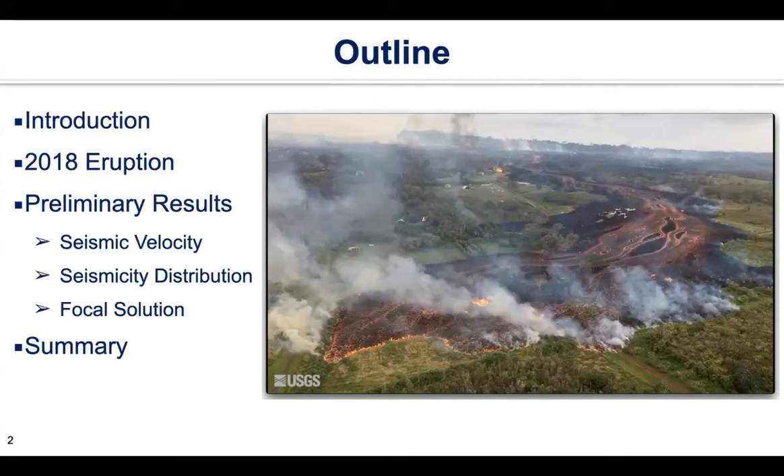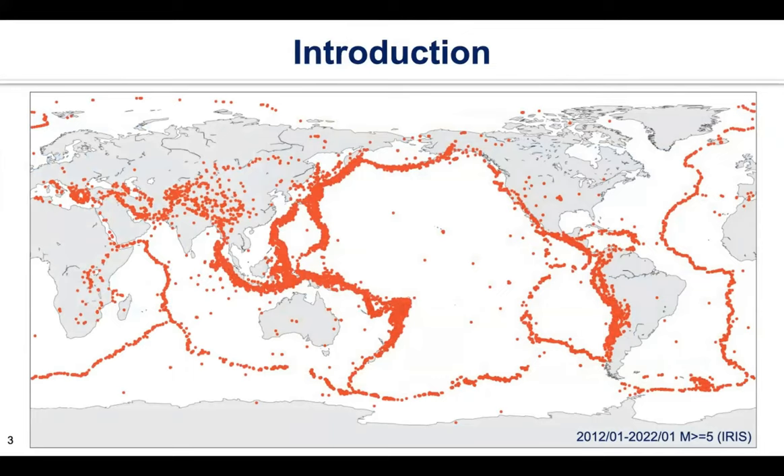For seismologists like myself, earthquakes are the main source of data for research to study the structure of the Earth and earthquake physics. This map shows the distribution of earthquakes above magnitude five in the past ten years downloaded from IRIS. The majority of these earthquakes occur along plate boundaries. And in the central Pacific, there's a chain of islands with a unique geological setting — that is Hawaii.